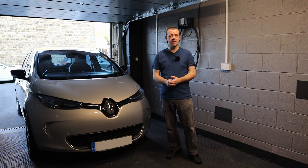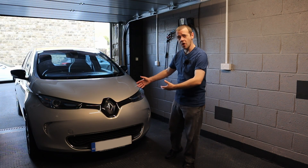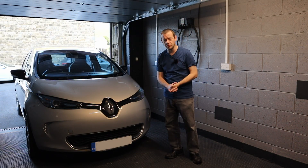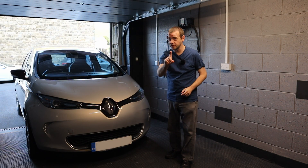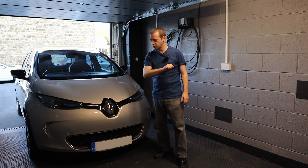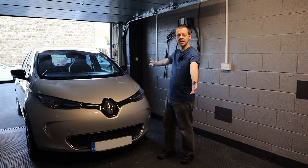And what did I pay for this gem? Four thousand, four hundred pounds. And before anybody who hasn't watched the previous video asks about the battery lease — that's like 50, 60 quid a month — it's fully battery owned, no lease. The whole thing is mine.